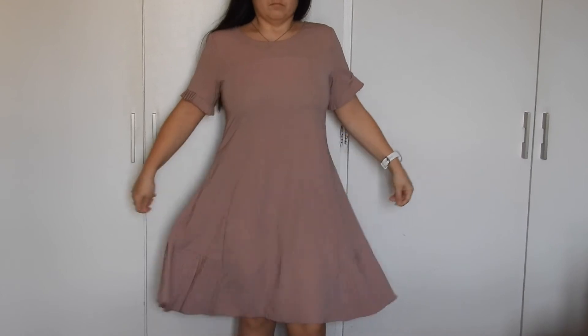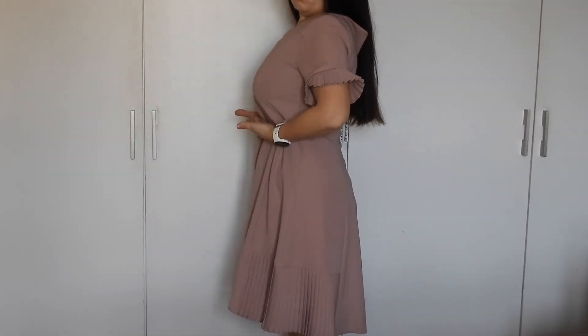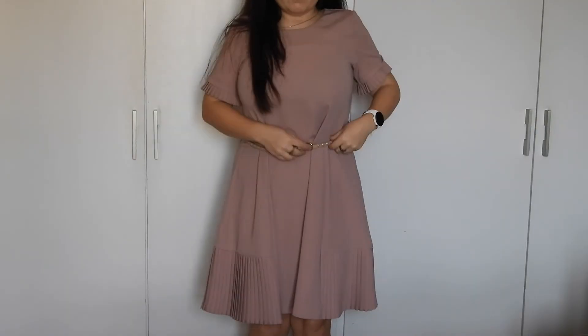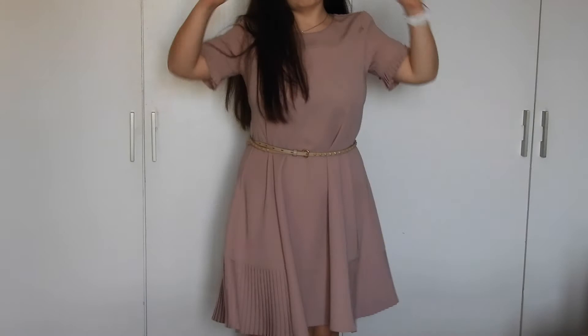Now, what I don't suggest if you have bigger cups: A-line dresses. A few years ago they were really popular, really feminine and girly, and I sold them in my store — but they just hang on your chest and you look like you're pregnant. Either don't wear them, or use a belt or something that cinches in, which can be barely visible but makes a big difference.